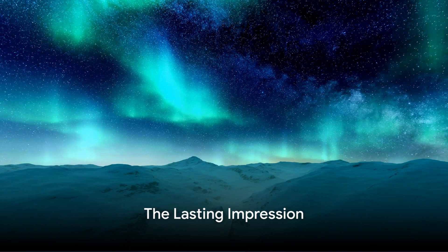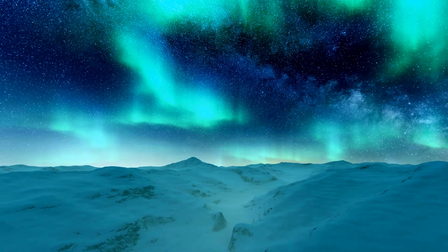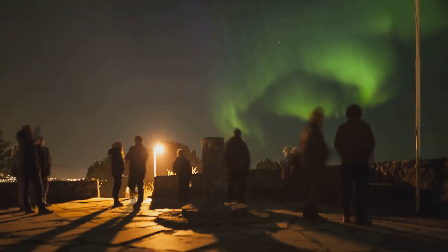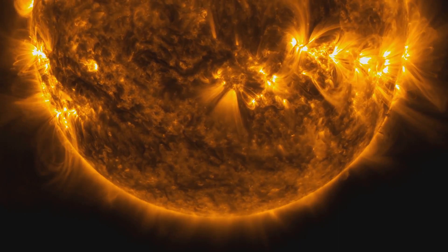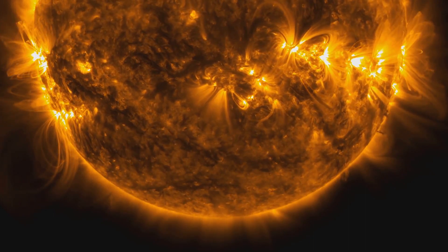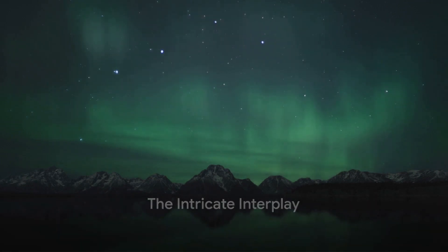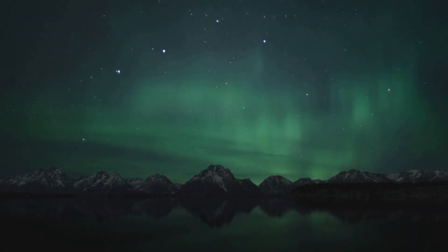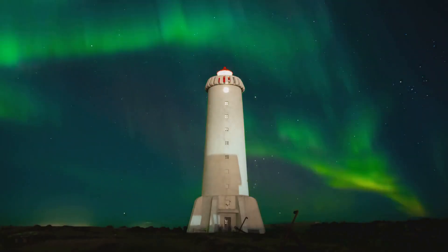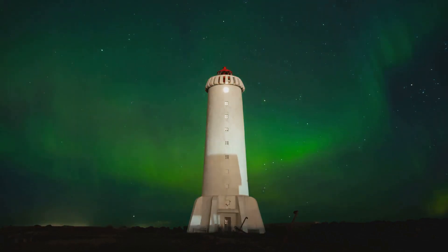So, the next time you gaze at the night sky painted with the ethereal colors of an aurora, remember the cosmic ballet taking place — the solar wind hurtling through space, distorting Earth's magnetic field, and setting off electric currents that interact with our atmosphere to create this mesmerizing display. The solar wind may never directly touch our atmosphere, but it certainly leaves a lasting and beautiful impression — one that reminds us of the intricate and fascinating interplay between our planet and the cosmic forces that surround us.